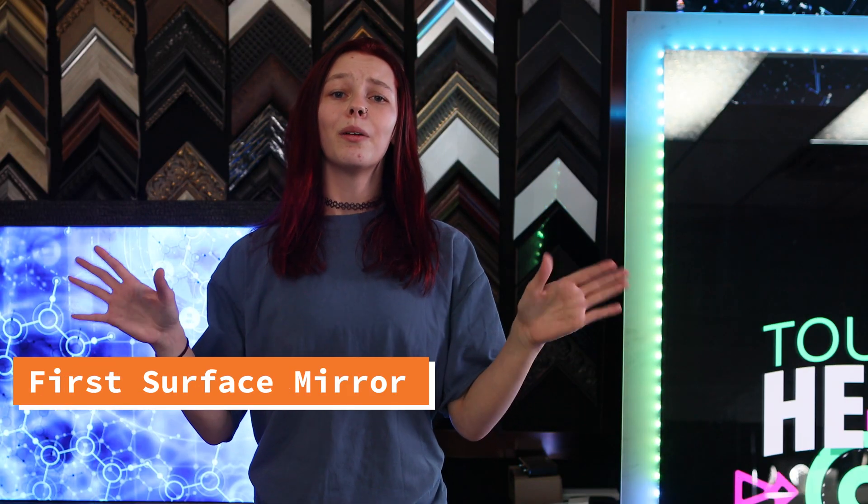First surface mirror. We have these both in acrylic and glass. This is a mirror great for engineering and optics — it's an optical component to generate precise reflection and accuracy. It can be used for infinity mirrors, laser art, and more.